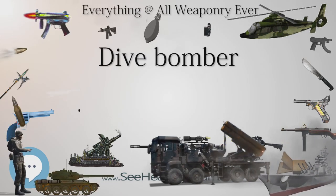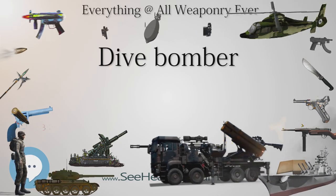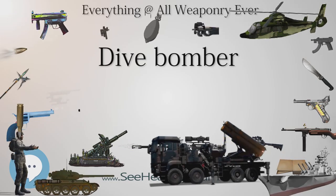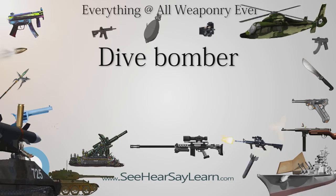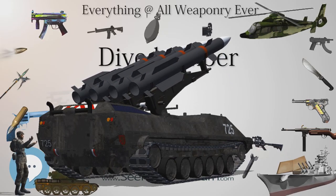But the heavy casualties to unprotected pilots cast a pall over the results and influenced RAF thinking for 20 years. The Royal Flying Corps was initially impressed with the potential of the dive bomber, but was aware of its suicidal nature. It ran a series of tests at the Armament Experimental Station at Orfordness in Suffolk.